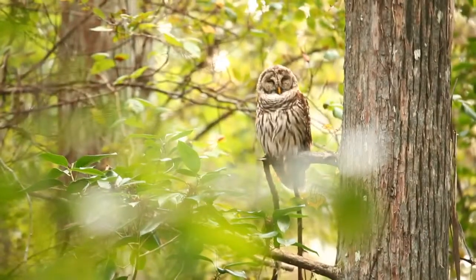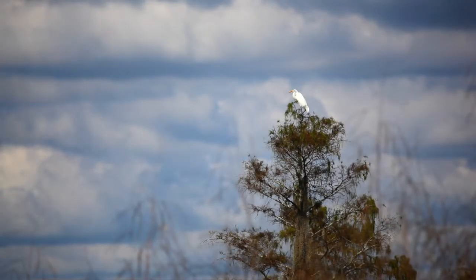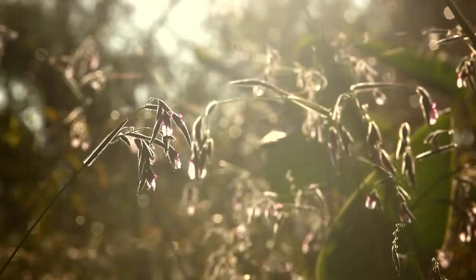Audubon's mission at Corkscrew really is to protect the wild places for the wild things. This is wild Florida as it's supposed to be. This is real Florida. This is worth protecting and worth visiting.